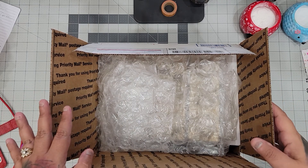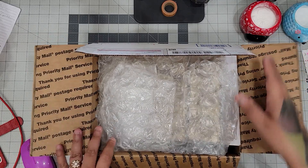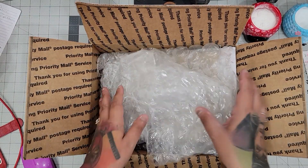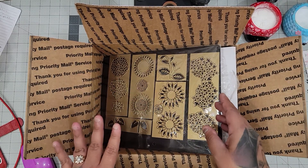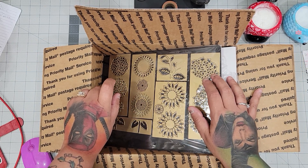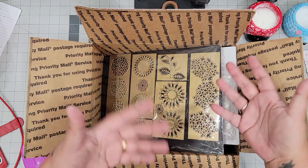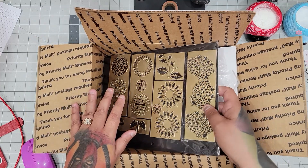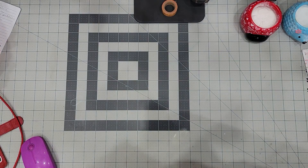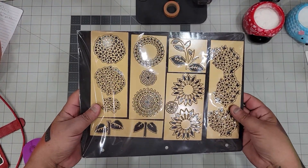Hi everyone. I'm filming from my office on my phone, which I never do. I wanted to film this even though my husband's remodeling and doing construction. I bought this Anna Griffin set from the Facebook group — I think it's called Griffinites or something like that. They sell new and used personal items and you choose the price — it's a buy and sell thing.